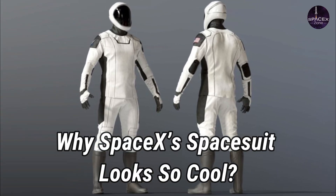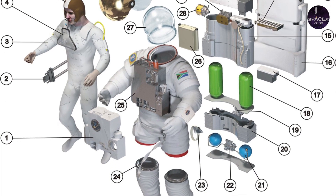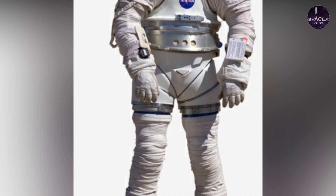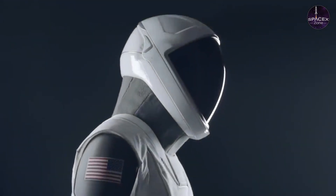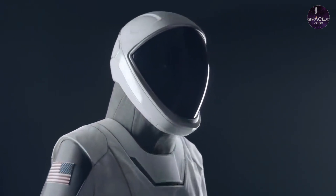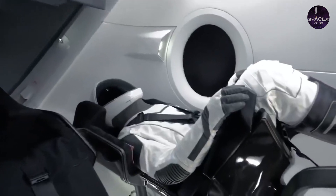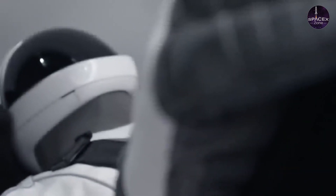Why does SpaceX's spacesuit look so cool? Designing a spacesuit is not an easy task — companies usually place a high priority on functionality rather than aesthetic appearance. But SpaceX really pushed the envelope with its tuxedo-like, gorgeous spacesuits, without sacrificing efficiency. So how does SpaceX's spacesuit look so good while still being incredibly functional?